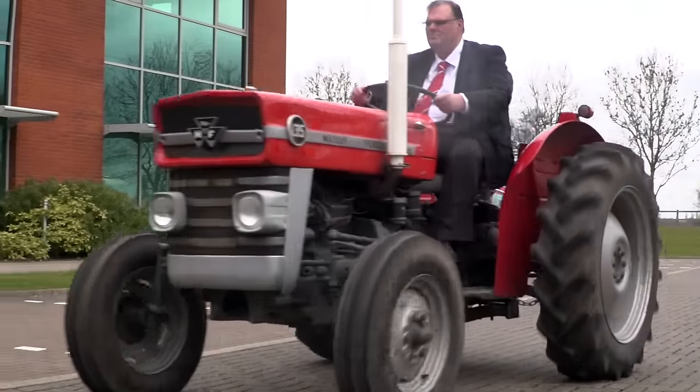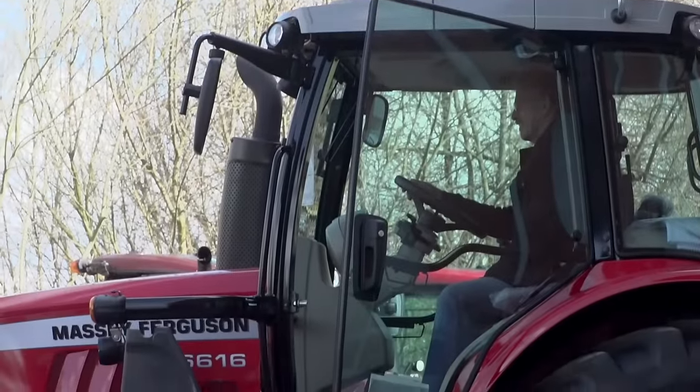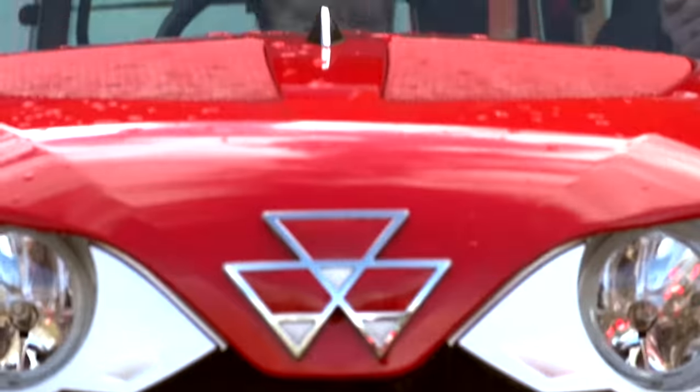It's always a great pleasure to meet with our friends from Friends of Ferguson Heritage. Today they're visiting us here in Stonely at the Massey Ferguson Training School, and it's a superb opportunity for us to catch up with stories from the old days but equally to show them all the new products that we present in the Massey Ferguson range today.